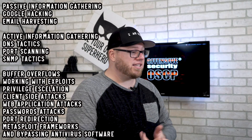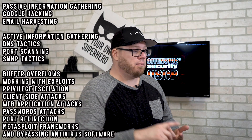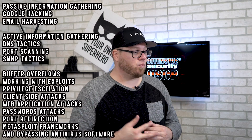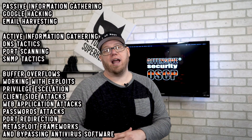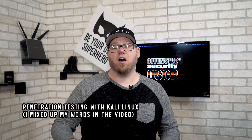Here are some of the things you will need to know as part of the OSCP exam: passive information gathering like Google hacking and email harvesting; active information gathering like DNS tactics, port scanning, and SNMP attacks; buffer overflows; working with exploits; privilege escalation; client-side attacks; web application attacks; password attacks; port redirection; Metasploit Framework; and bypassing antivirus software. You'll learn much of this through the Penetration Testing with Kali Linux course.